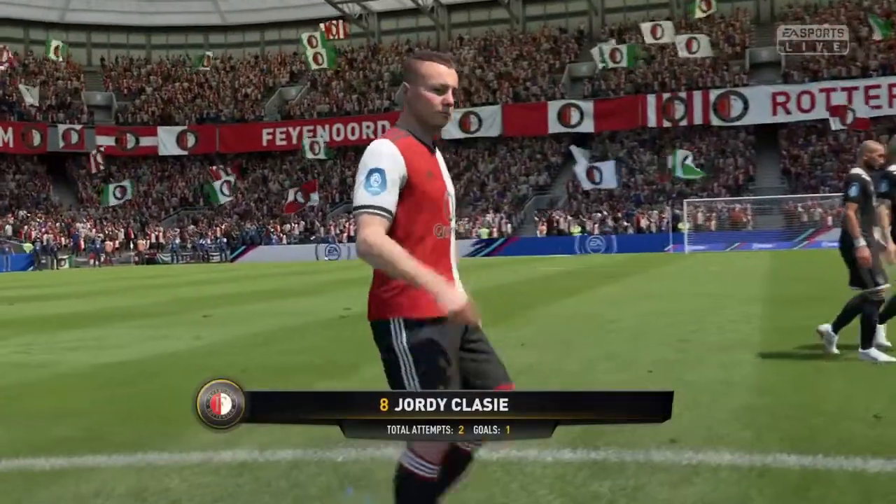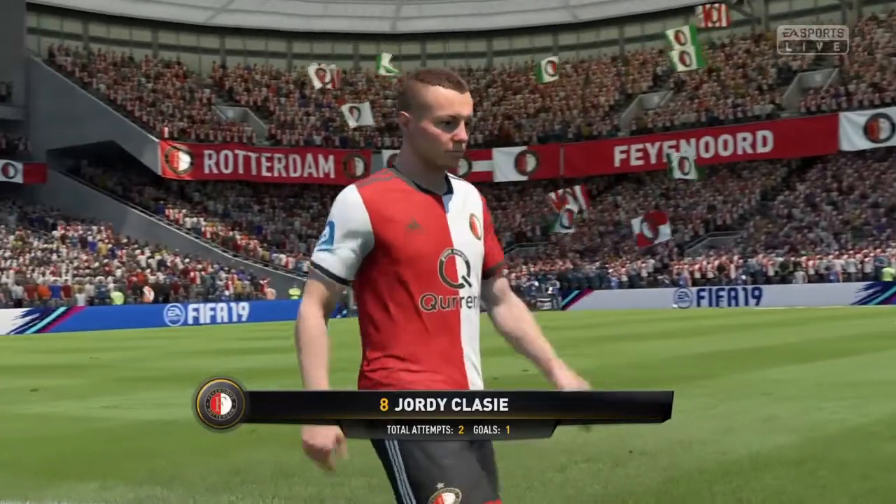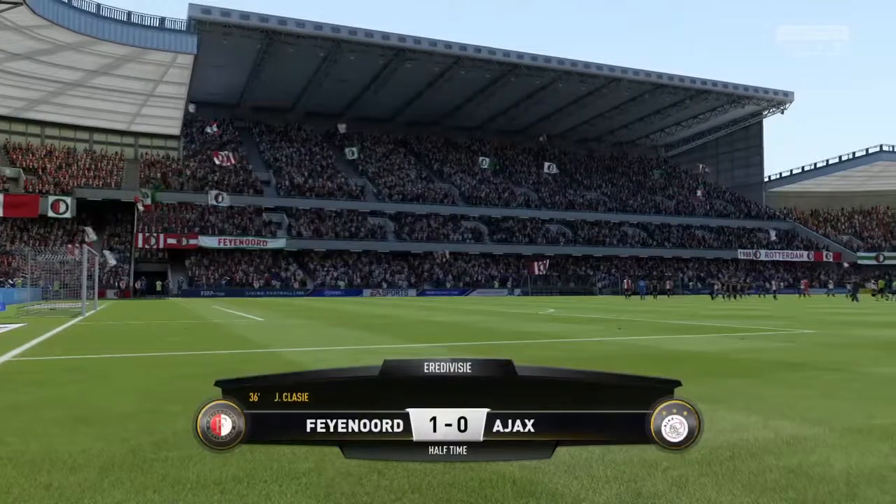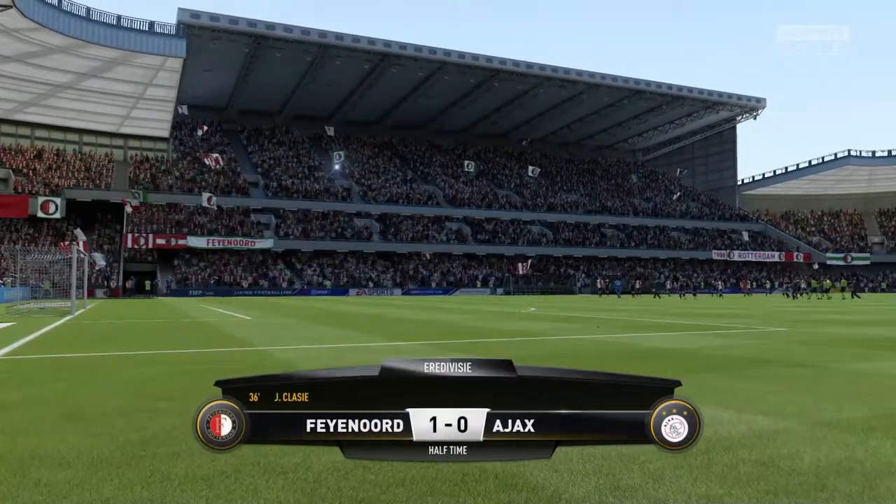Well, the player that we're featuring here has done well — he's certainly been an influence on this first half. He played really well, didn't he, and he got himself a goal to put his team ahead. He'll be pleased with that first 45 minutes.